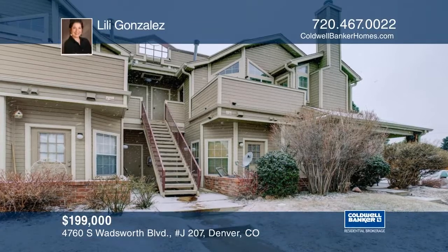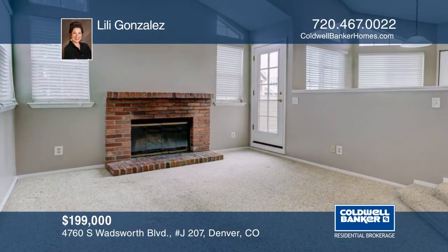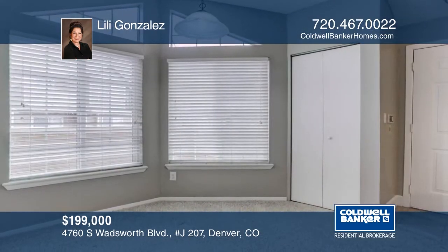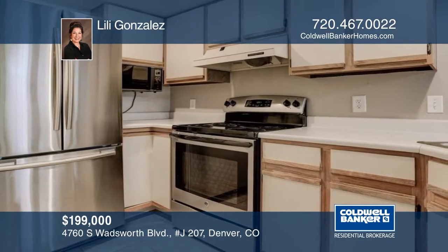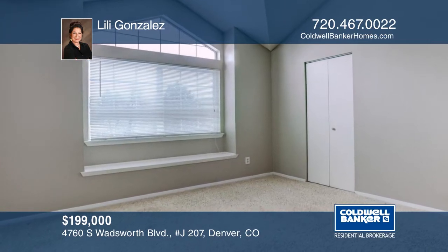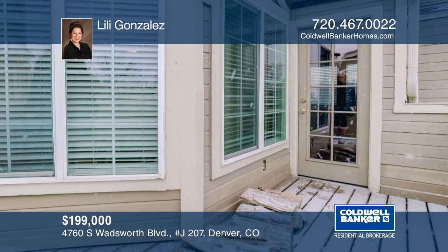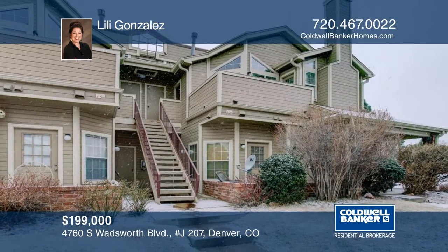You don't want to miss this beautiful Mar-a-Lago penthouse condo. The bright and open floor plan boasts vaulted ceilings and lots of windows for plenty of natural light. The Mar-a-Lago community offers resort living with pool, spa, fitness center, clubhouse, racquetball court, and you'll be within walking distance to the lake. Great location. This home has so much to offer and won't last long. Schedule your private showing with a call to Lily Gonzalez.